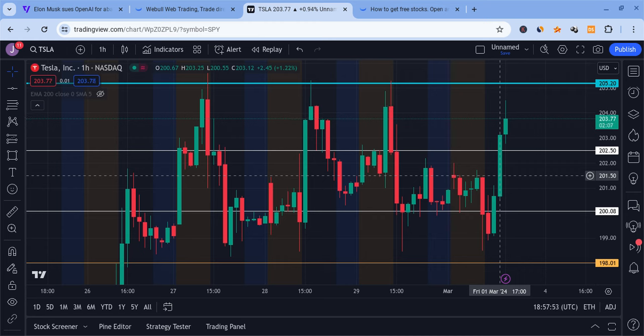Tesla's bullish news involves their prices — they're raising prices for the Model Y. They had a temporary discount starting in early February, said it would last until March 1st. Today is March 1st, so the discount is gone and the price went up. The headlines are going crazy about that, and that's why Tesla is pumping.